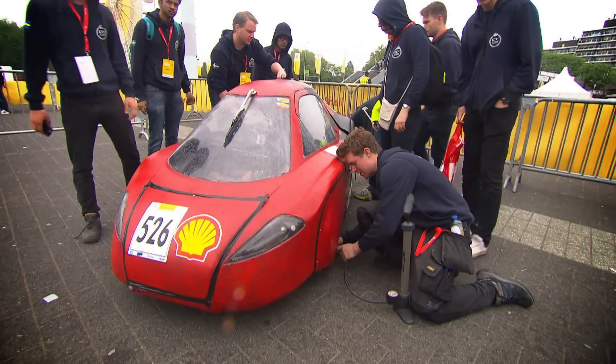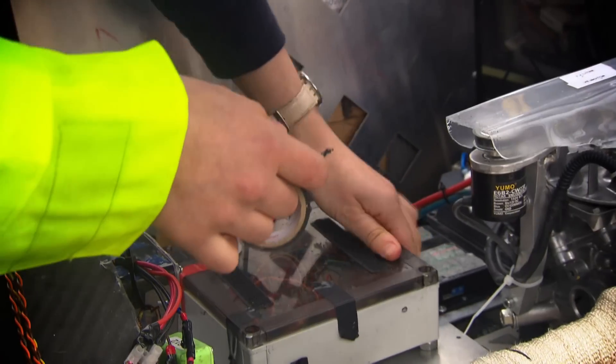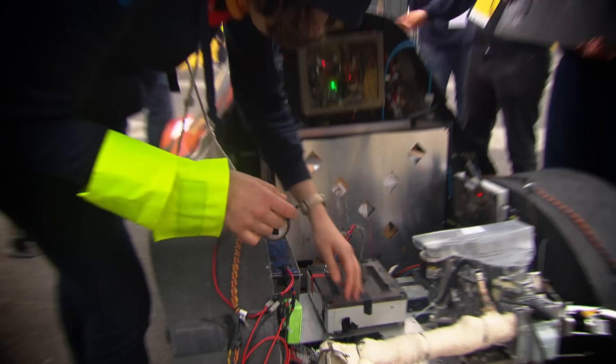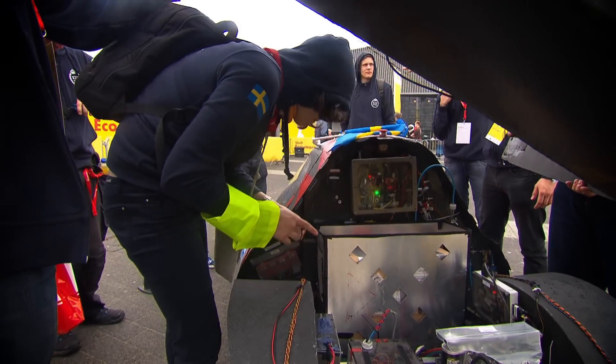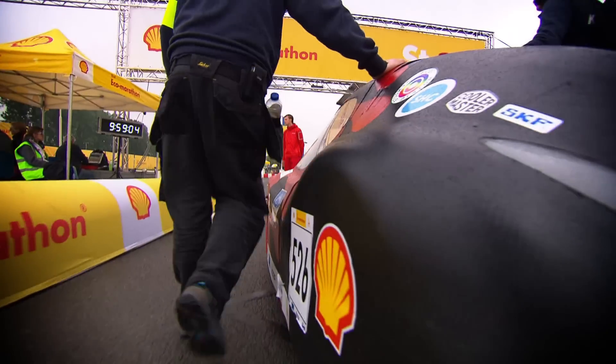Our car is a complex hybrid car. We have one engine and two electrical motors. It starts with the big electrical motor, and when we reach 27 kilometers per hour, we start the combustion engine. When we are at constant velocity, we start our little motor.